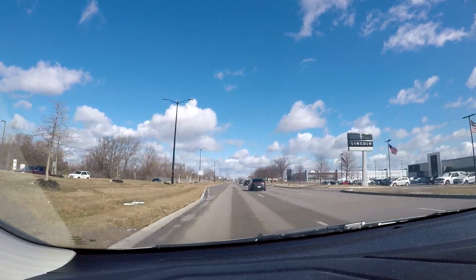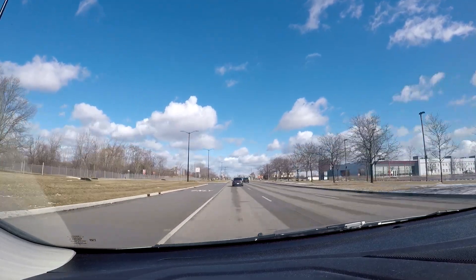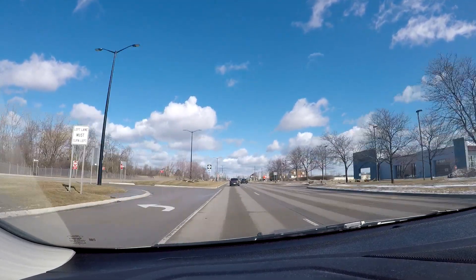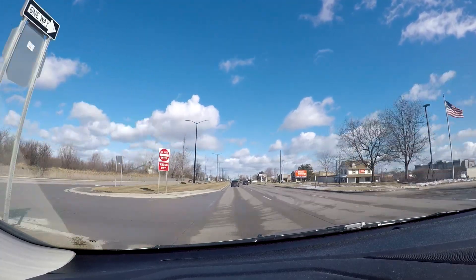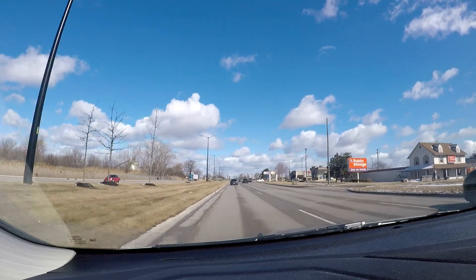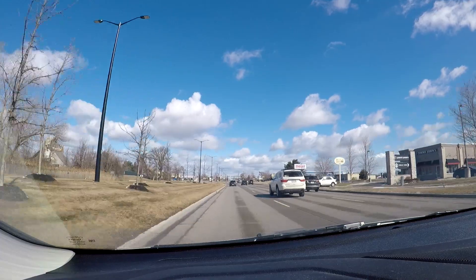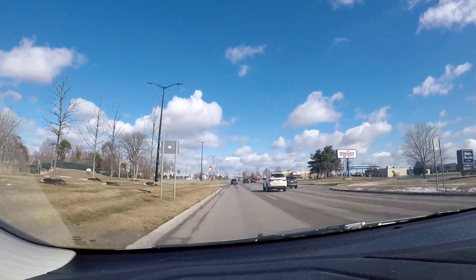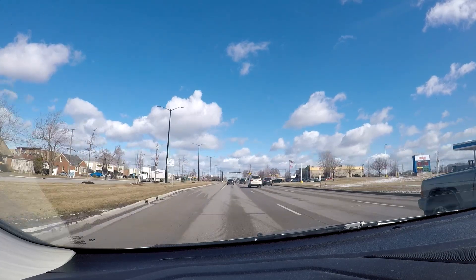If you do take Mound, you can easily get over to the freeway portion of M53, because around 18 and a half mile there's a nice little connector which comes off of Mound and hooks over to the big roundabout that's along M53, Van Dyke, and 18 and a half mile. We won't be seeing that in this video, but in my other M53 video you'll definitely see that.